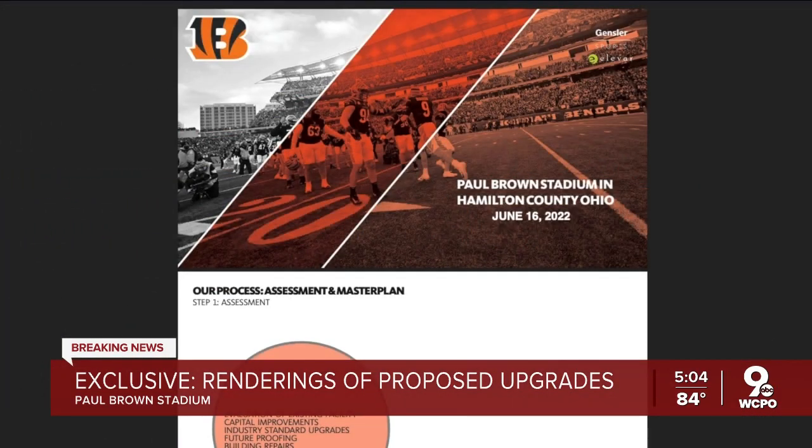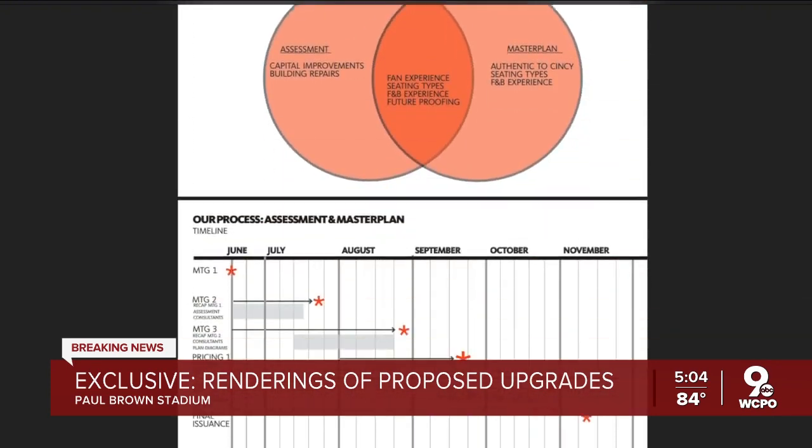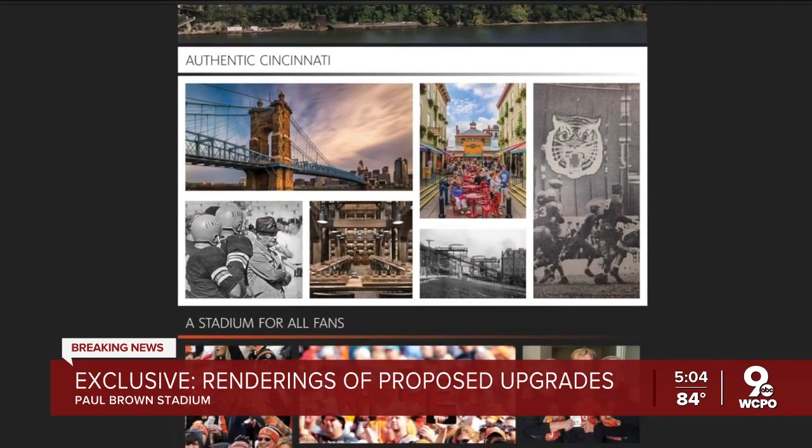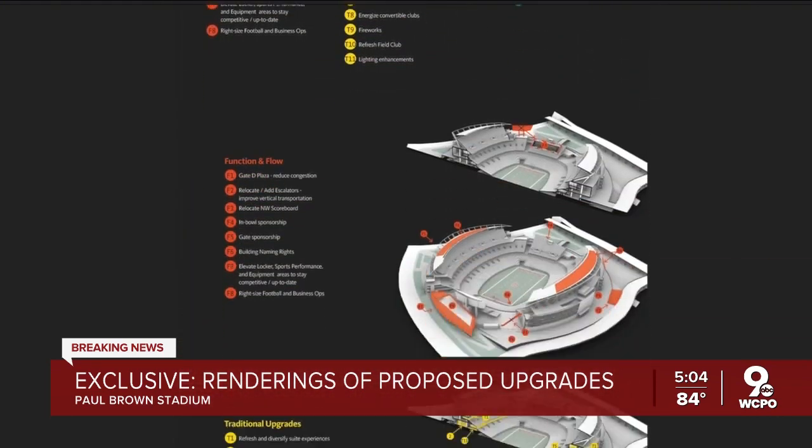A spokesperson for the county says this presentation is just, quote, a conceptual outline as the team and the county work toward making Paul Brown Stadium the, quote, long-term home for the Bengals.